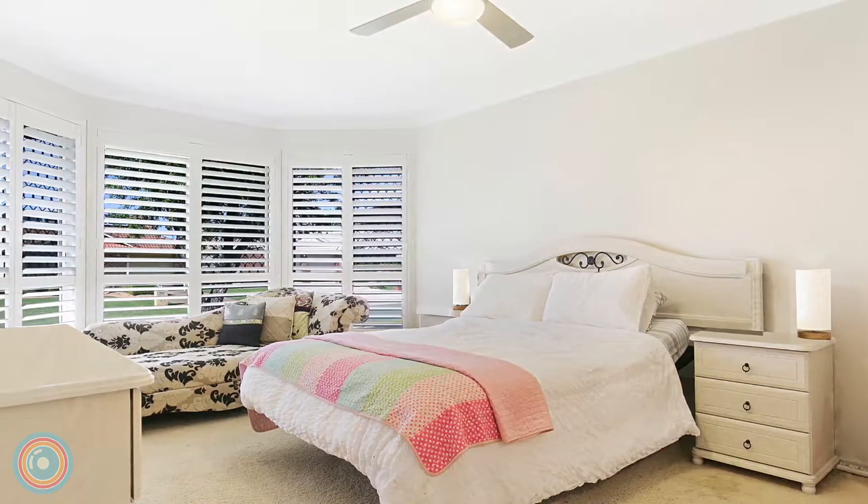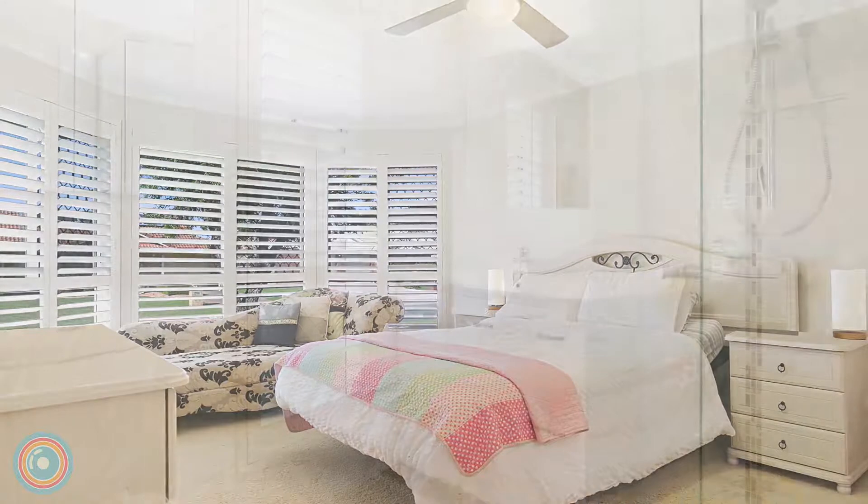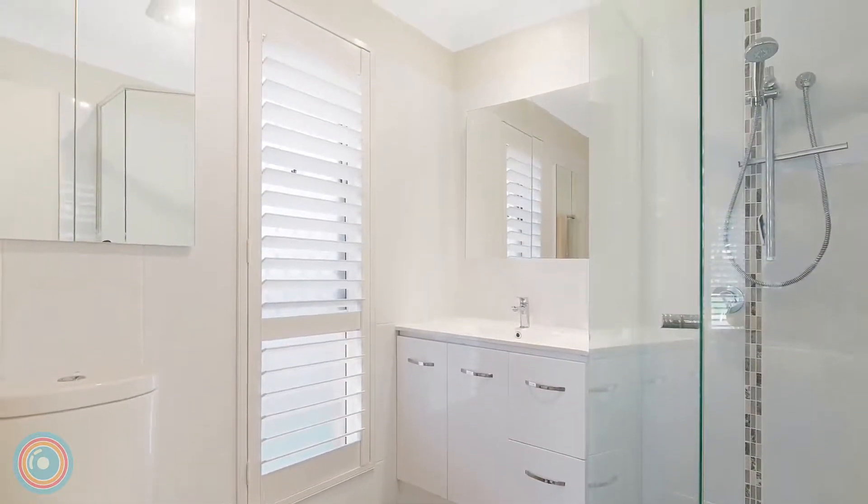The master bedroom, with shuttered bay window and ensuite, joins three extra bedrooms and an immaculate modern main bathroom.